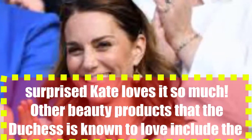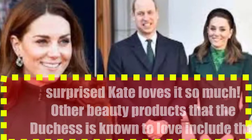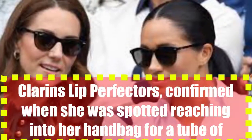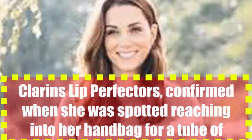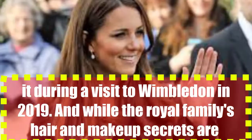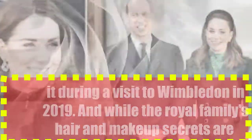So we're not surprised Kate loves it so much. Other beauty products that the Duchess is known to love include the Clarins Lip Perfector, confirmed when she was spotted reaching into her handbag for a tube of it during a visit to Wimbledon in 2019. And while the royal family's hair and make-up secrets are pretty locked down,